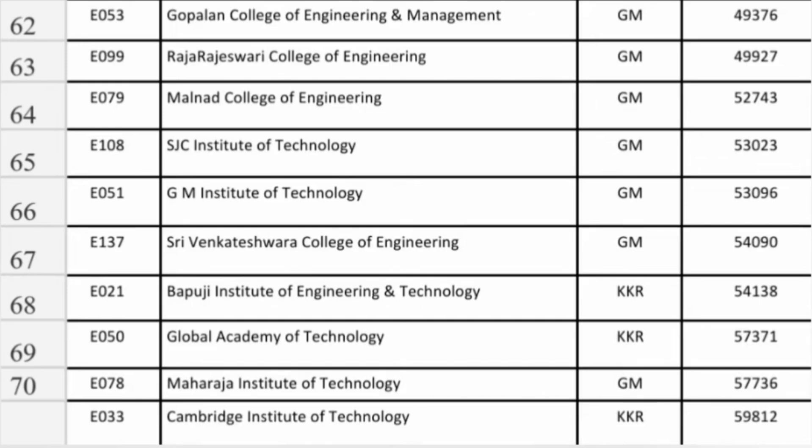GM IT in Davanagere at 53,000 you can get Information Science. In Bangalore, Sri Venkateshwara College of Engineering at 54,000 you can also get ISC. If you are from Mysore, Maharaja Institute of Technology at 57,000 you are getting Information Science. The last one is Cambridge Institute of Technology under KKR quota at 59,800 — so up to 60,000 ranks students can get these good colleges.